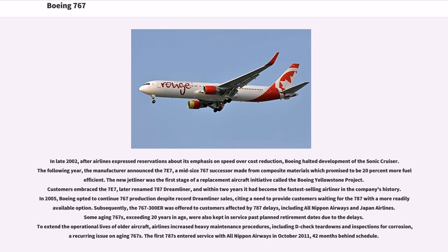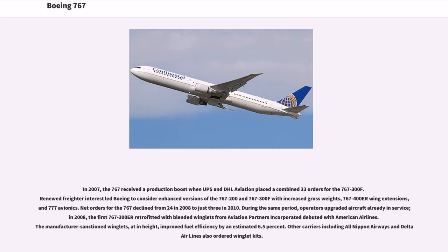The first 787s entered service with All Nippon Airways in October 2011, 42 months behind schedule. In 2007, the 767 received a production boost when UPS and DHL Aviation placed a combined 33 orders for the 767-300F. Renewed freighter interest led Boeing to consider enhanced versions of the 767-200 and 767-300F with increased gross weights, 767-400ER wing extensions, and 777 avionics. Net orders for the 767 declined from 24 in 2008 to just 3 in 2010. In 2008, the first 767-300ER retrofitted with blended winglets debuted with American Airlines, improving fuel efficiency by an estimated 6.5%. Other carriers including All Nippon Airways and Delta Airlines also ordered winglet kits.